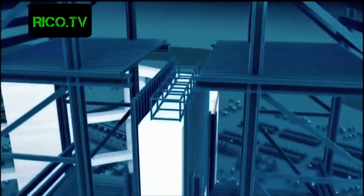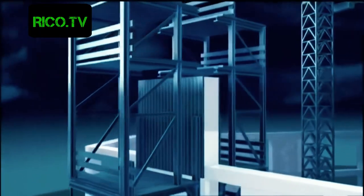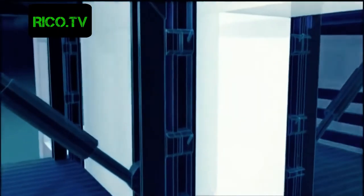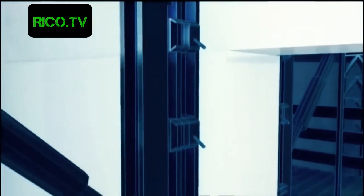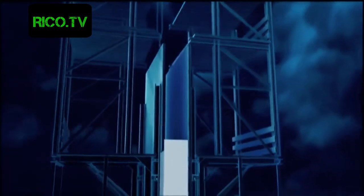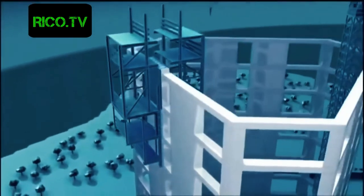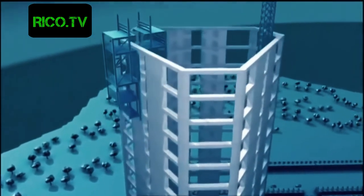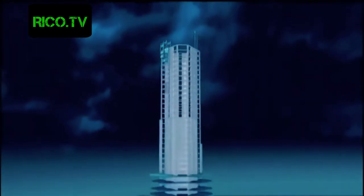In goes the concrete, and 12 hours later when the concrete hardens, the form gets ready for the jump. Hydraulic pistons push the form up, leaving the concrete block behind. It takes only two hours for the form to move up to the next level, where the process starts all over again. This way the Burj Dubai is cast in place layer by layer, like a giant wedding cake.